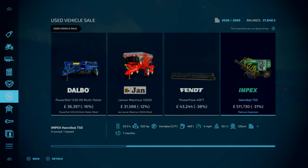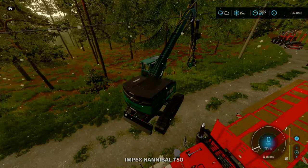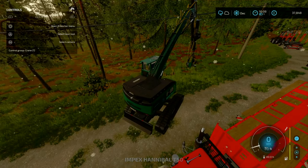In terms of the used market, nothing of interest. Funny enough, the one we're using at the moment on lease — the Impact Hannibal T50 — that is on sale for 31% off, but I'm not going to do that. 8 meters — that is perfect.